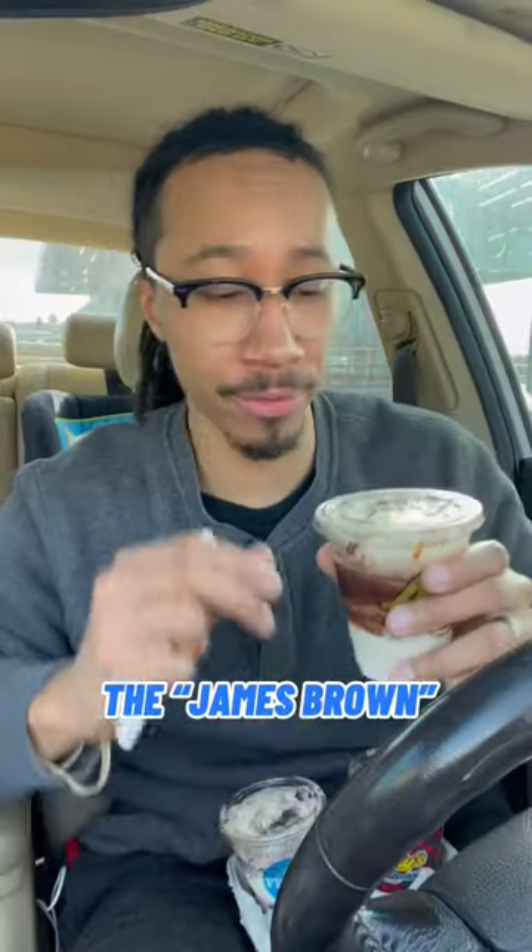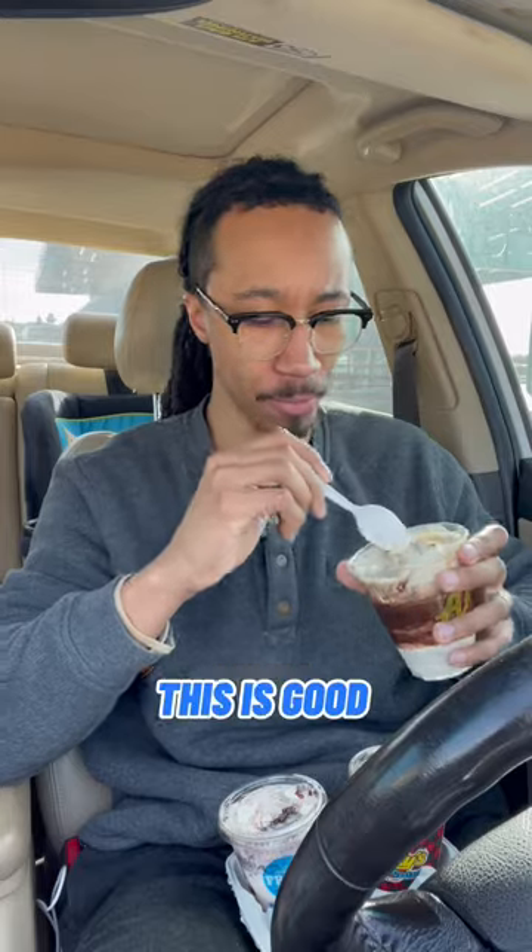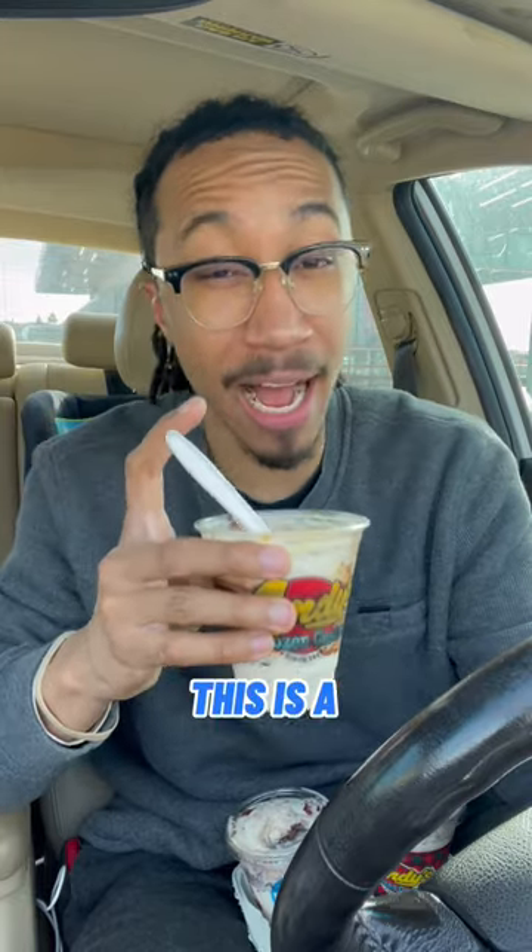Next I'll try the James Brown — chocolate caramel with Oreo mixed in. This is good, perfectly blended. This is a high quality custard too, you could taste it. I'll give it an 8.3.